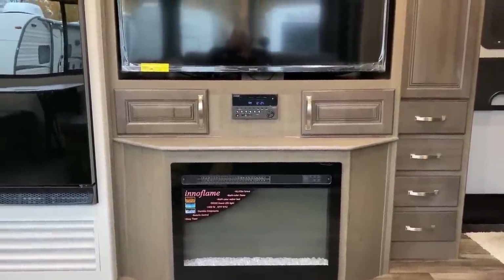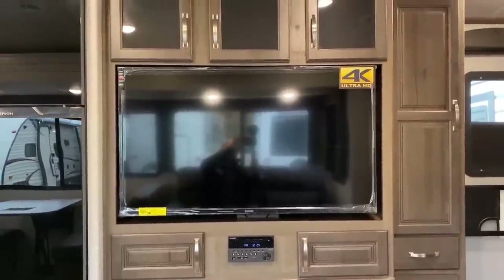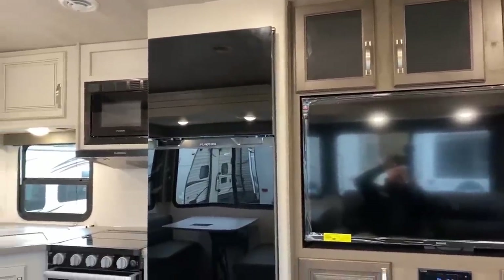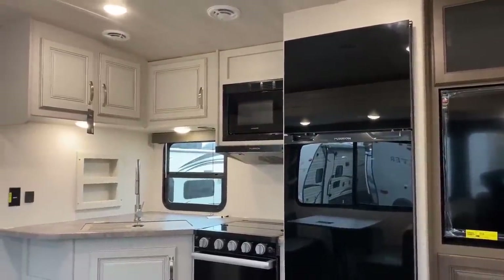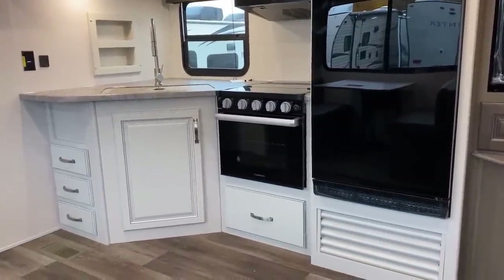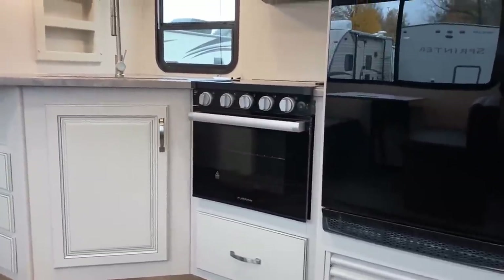Above the fireplace behind the television you've got a big swing-out pantry entertainment center — a huge chunk of additional storage space. Cougar currently only offers this one interior decor, a little farmhouse-inspired, though there's word that may change next year. By the way, that is not a 16-inch easy-bake oven — that is a 22-inch oven.